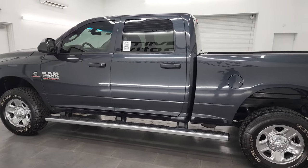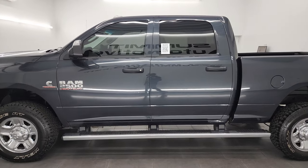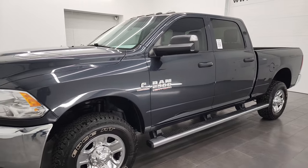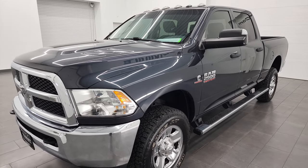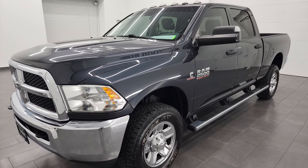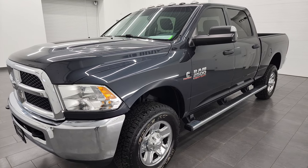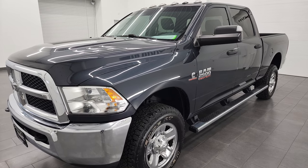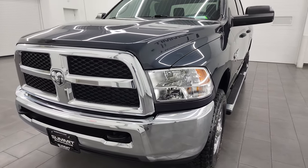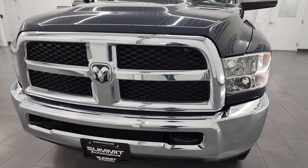This 2018 Ram 2500 has the 6.7 liter Cummins diesel engine, paired up with the six-speed 68 RFE automatic transmission. It has a max towing capacity of 17,280 pounds and a max payload of 2,189 pounds. I found that on Ram's tow guide website — you can check that out in the description below.